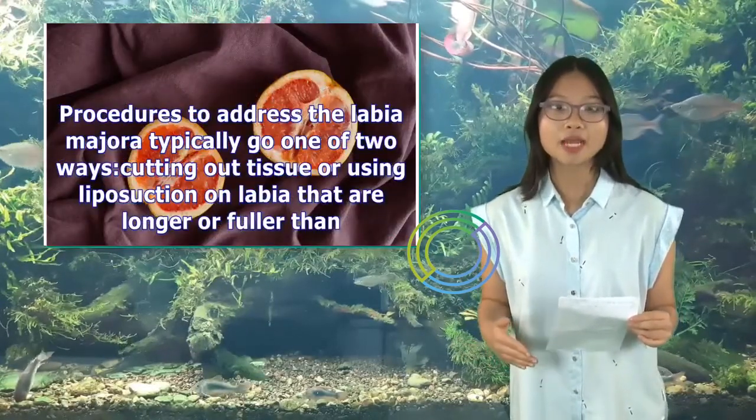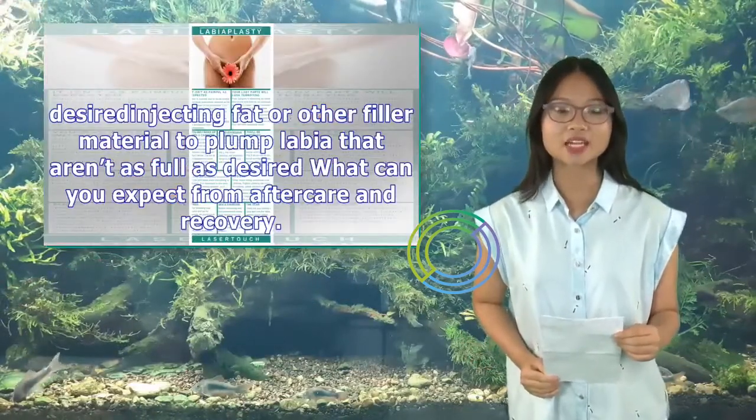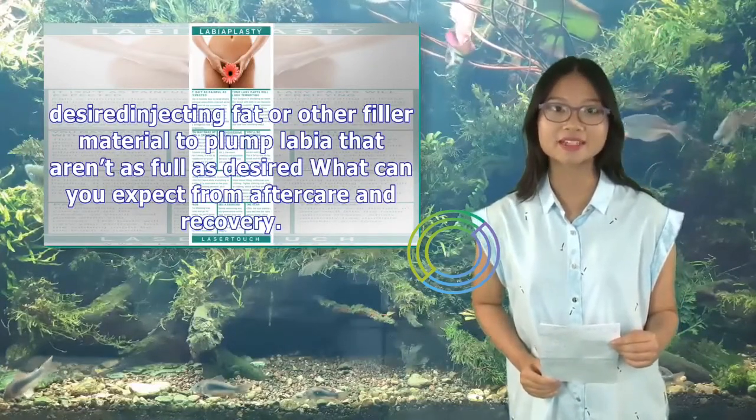Procedures to address the labia majora typically go one of two ways: cutting out tissue or using liposuction on labia that are longer or fuller than desired, or injecting fat or other filler material to plump labia that aren't as full as desired.